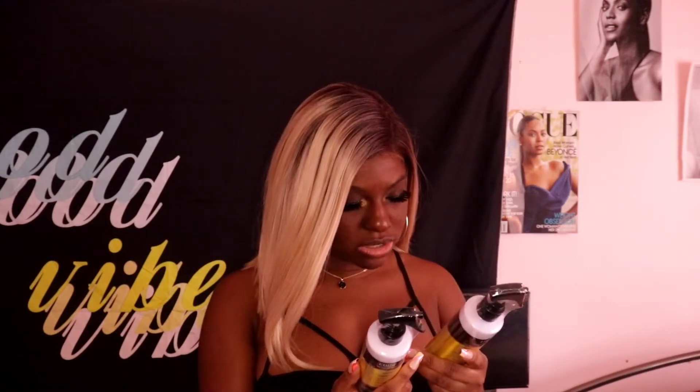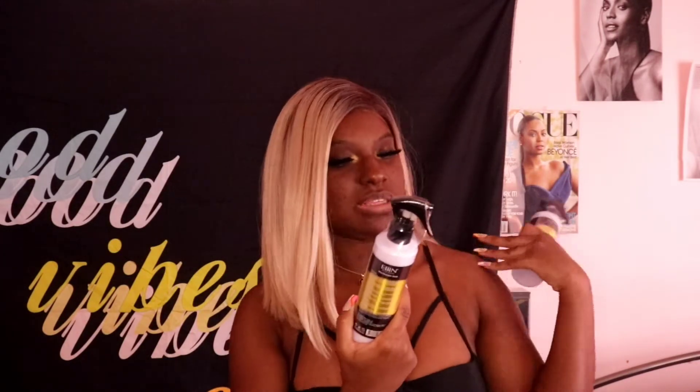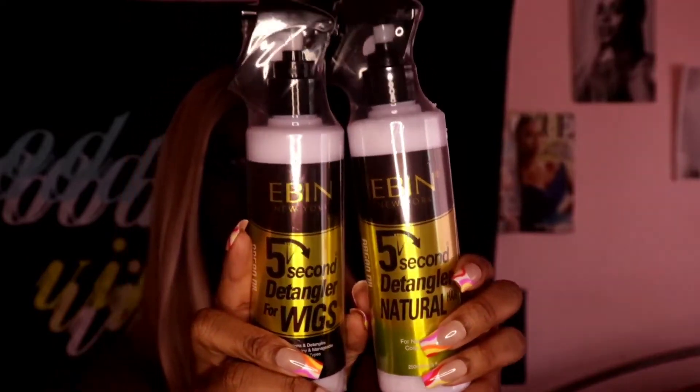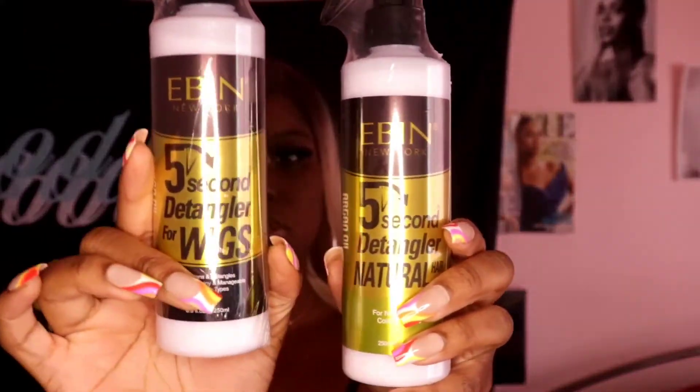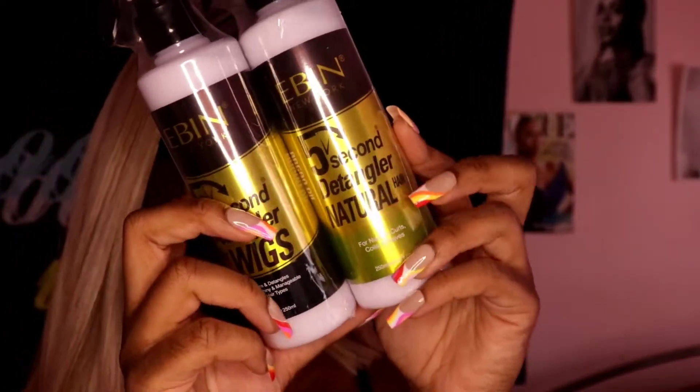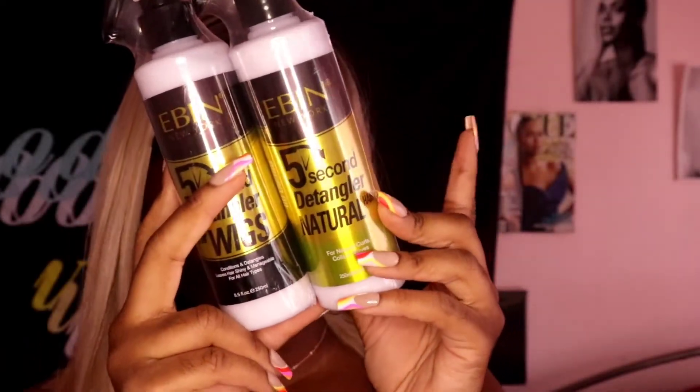The next products are the Even New York 5 Second Detanglers — one for natural hair and one for wigs. The natural hair one conditions and detangles, leaves hair shiny and manageable, and is good for natural curls, coils, and waves. I've used this one before and loved it — it really did detangle my hair. I also wanted to try the wig version to see if it would work, so I'm super excited to use both.